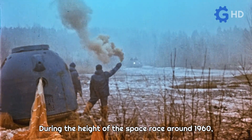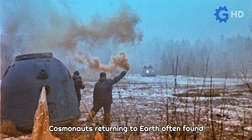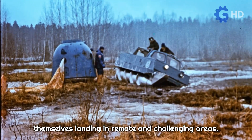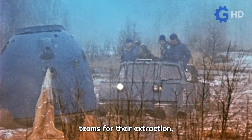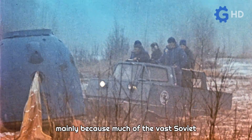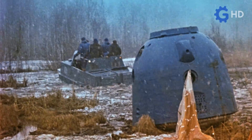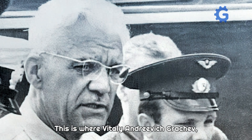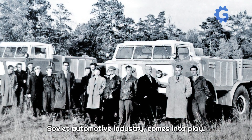During the height of the space race around 1960, the Soviet Union faced a new problem. Cosmonauts returning to Earth often found themselves landing in remote and challenging areas. This led to the need to create specialized teams for their extraction, mainly because much of the vast Soviet territory was covered by extensive tundra. This is where Vitaly Andreevich Grachev, a legendary figure in the history of the Soviet automotive industry, comes into play.